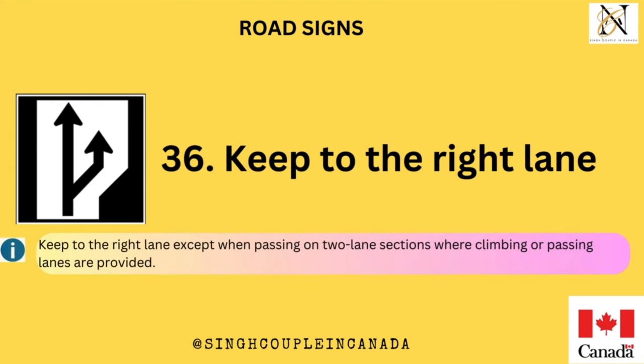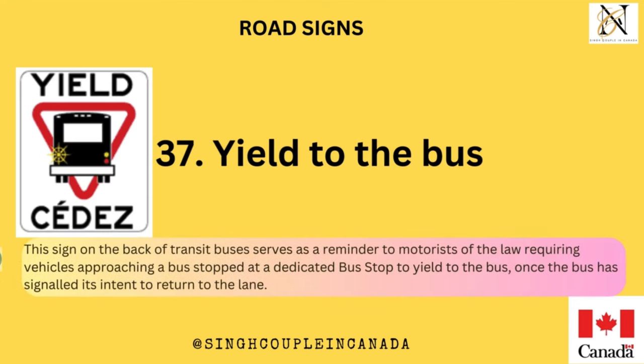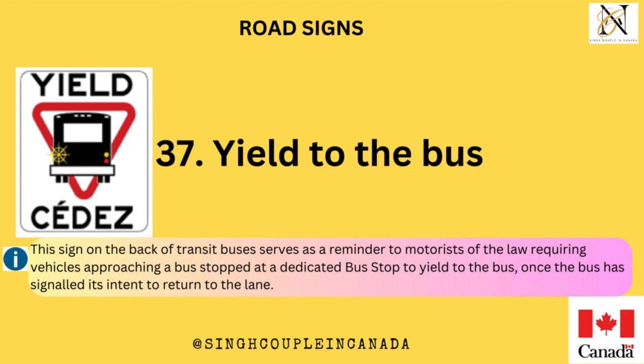Keep to the right lane, except when passing on two-lane sections where climbing or passing lanes are provided. Yield to the Bus. This sign on the back of transit buses serves as a reminder to motorists of the law requiring vehicles approaching a bus stopped at a dedicated bus stop to yield to the bus, once the bus has signaled its intent to return to the lane.